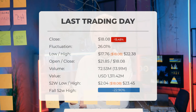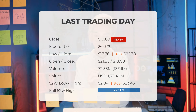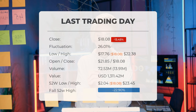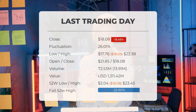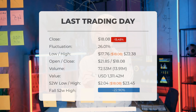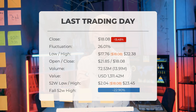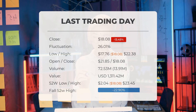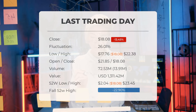Trading volume increased by 14 million shares on the last day, indicating potential risk in the coming days, with a total of 73 million shares traded amounting to $1.31 billion. Looking back at the past 52 weeks, the stock's highest price was $23.45 and the lowest was $2.04. Currently the price is 22.9% — $5.37 — below the 52-week high, and 57.56% — $24.52 — below the all-time high on January 8, 2021, when it reached $42.60.